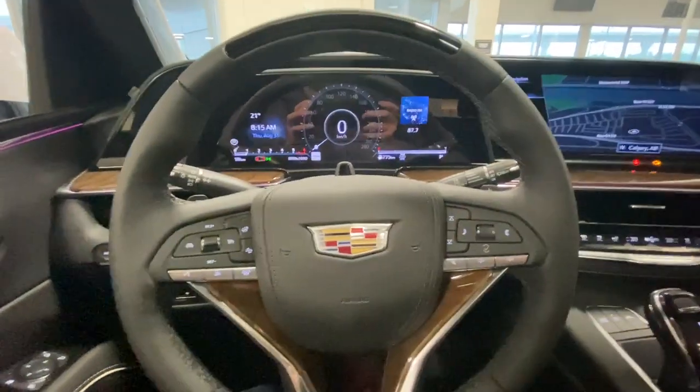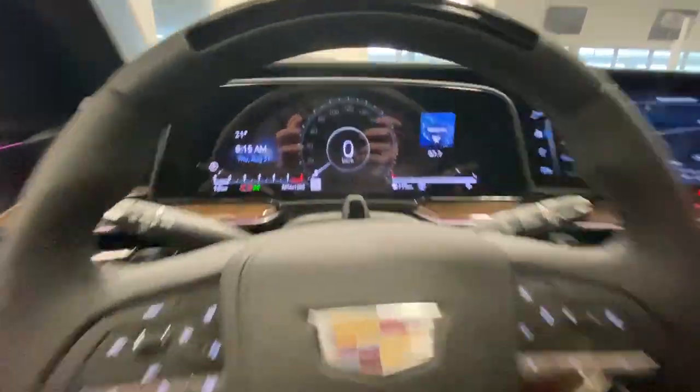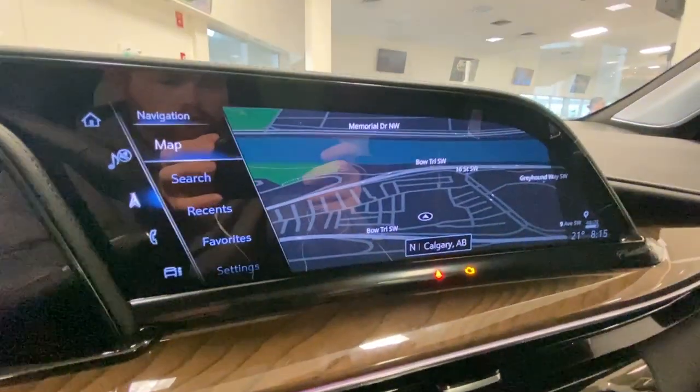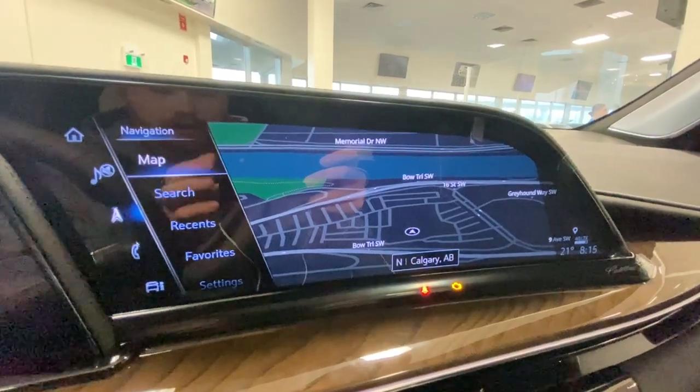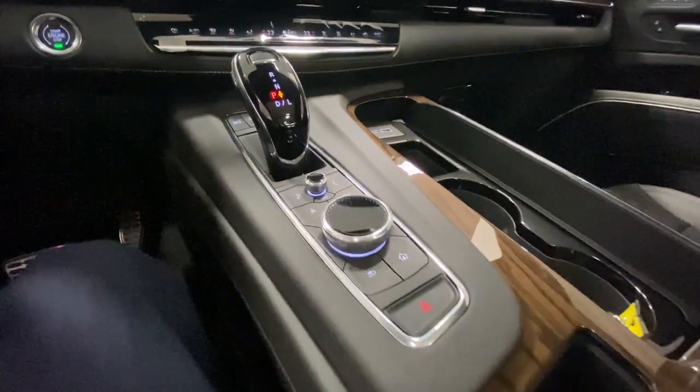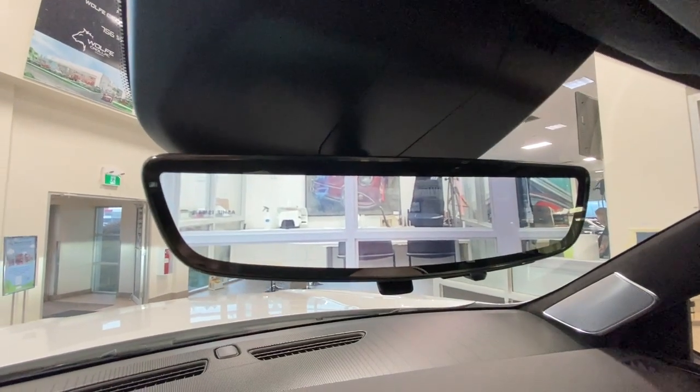There is a leather-wrapped heated steering wheel with paddle shifters, a full digital gauge cluster, and the heads-up display previously mentioned. The main infotainment is a 16.9-inch touchscreen complete with Android Auto, Apple CarPlay, and navigation. Additional features include push-to-start ignition, dual-zone climate control, shifter and audio navigation controls in the center console, AKG audio all throughout the vehicle, and the rear-view mirror camera.